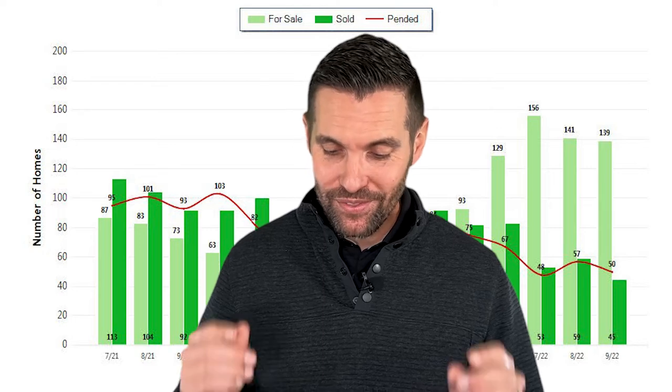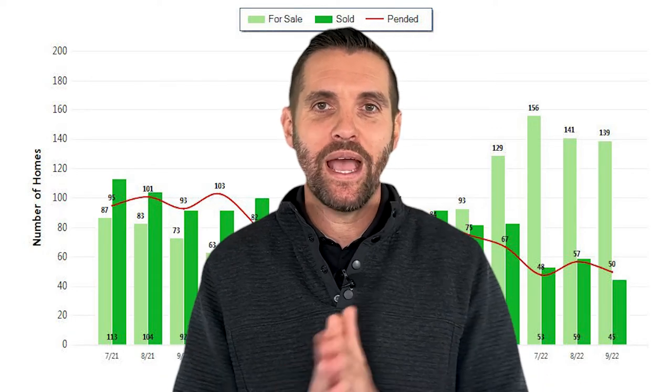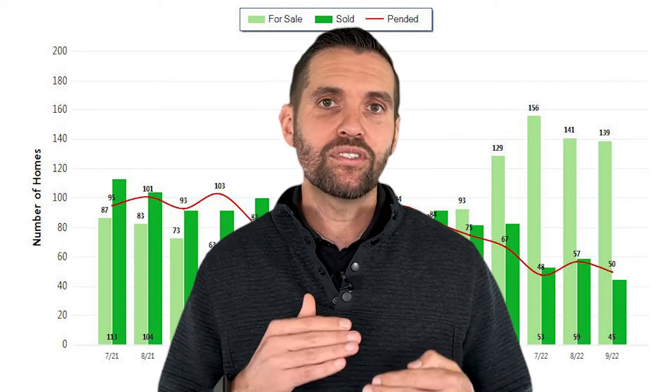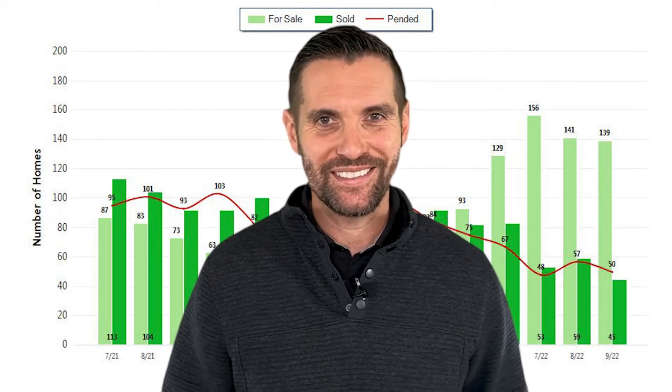As of right now in Rockland, there are 139 homes for sale. A year ago at this time, there was only 73 homes for sale. So we have double the inventory that we did this time last year. Interest rates are almost double of what they were this time last year. So let's look at the rest of the stats and see what's going on.